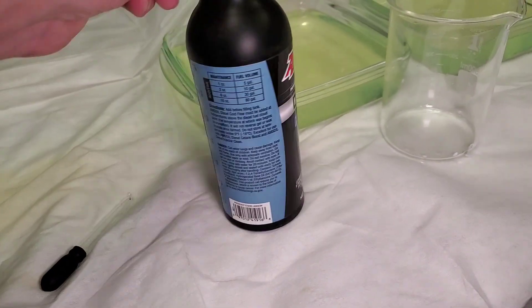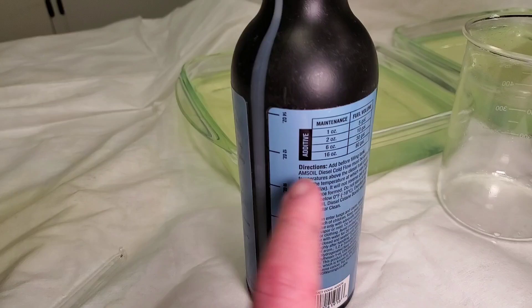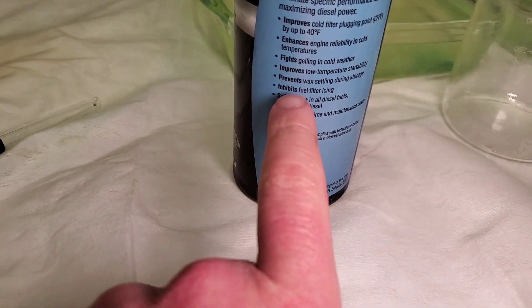That's exactly what Amsoil specifically mentions — the anti-wax settling property.